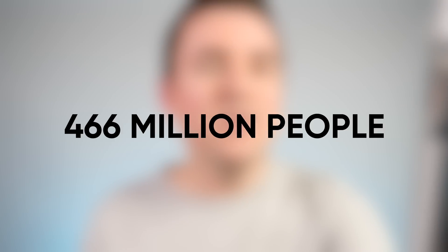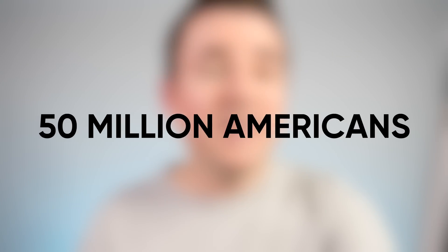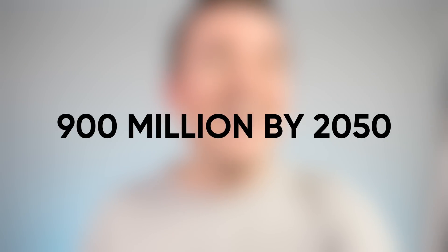Why is this such a big deal? The World Health Organization says that hearing loss affects 466 million people around the world, including nearly 50 million Americans — a number that's projected to grow to 900 million by 2050. Hearing loss is a pretty big issue; it could affect 1 in 10 people in about 30 years. That's a lot of people.